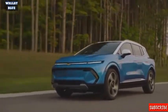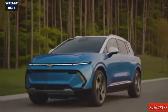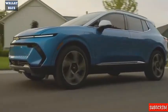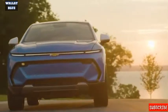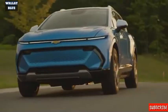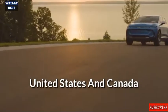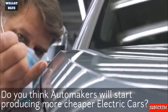For buyers seeking the most up-to-date technology, the Equinox EV will be offered with GM's SuperCruise hands-free driving system. Available on all models except the base 1LT trim, SuperCruise allows hands-free driving on highways across the United States and Canada. Do you think automakers will start producing more affordable electric cars?